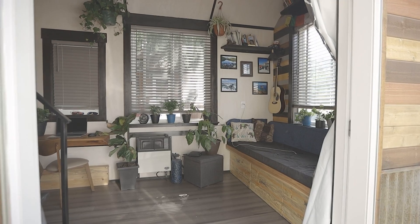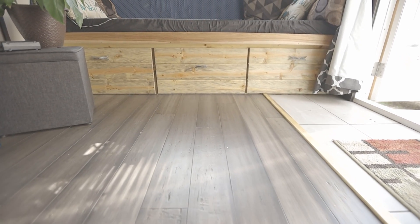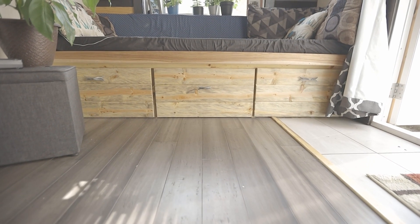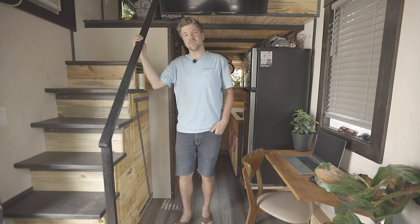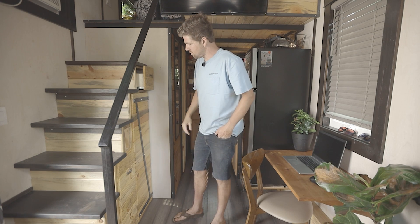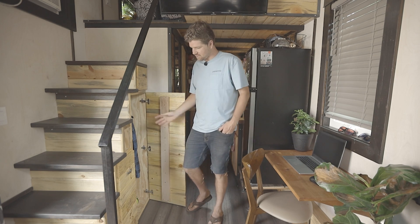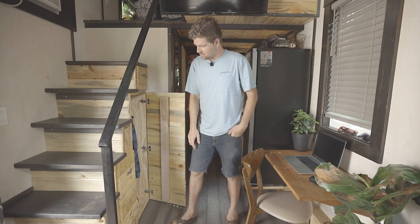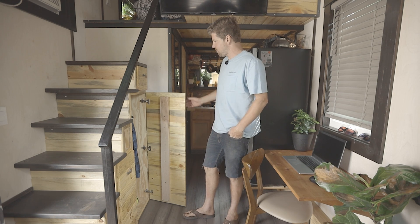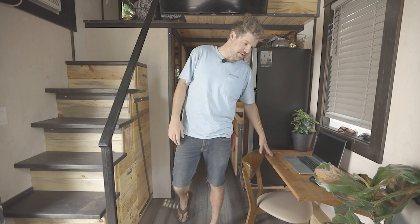I'm able to keep things pretty open and organized in here via the storage and the simplicity of the layout. Working your way to the other side of the house, the staircase goes up to the loft where I sleep. Underneath the staircase I have pretty steep stairs but ample storage for jackets, laundry, shoes, and stuff for filing paperwork for work.